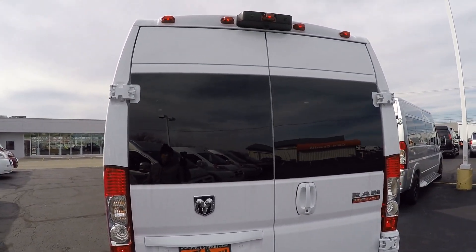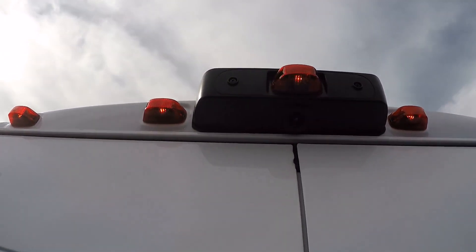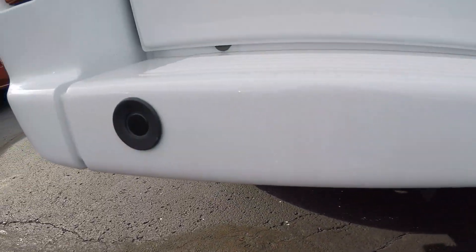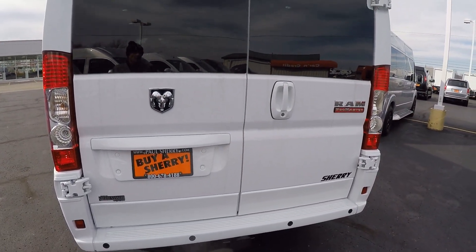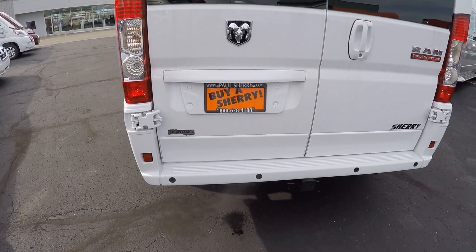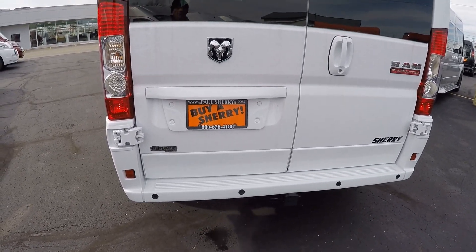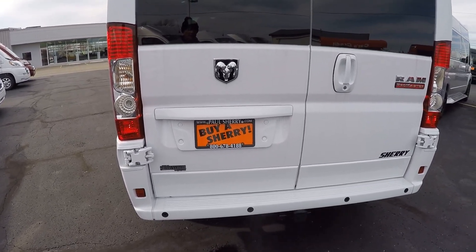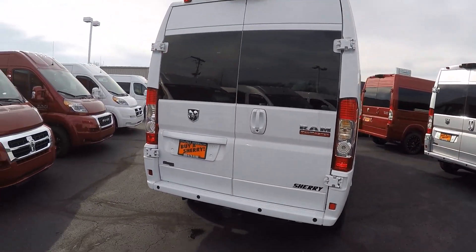At the back of the van, let me go over some of the safety features that come in all Promasters, starting with the rear backup camera, which is top dead center, paired to factory backup sensors in the rear bumper. Throw it in reverse and you'll get a color visual on your Uconnect nav screen plus an audible alert from the sensors that intensifies the closer you get to an object. This van is also equipped with anti-lock brakes, traction control, hill-start brake assist, and rollover mitigation.